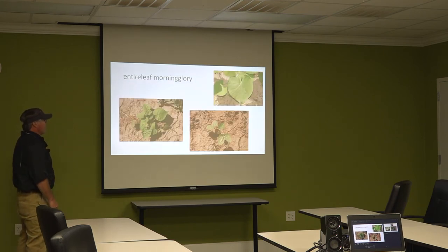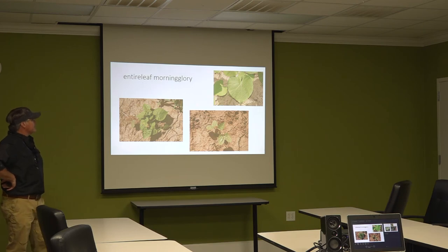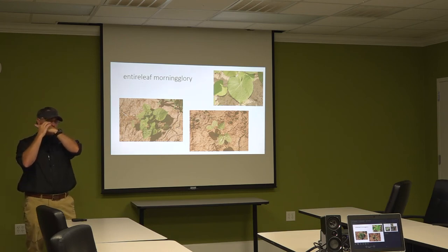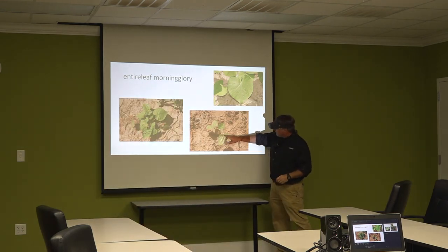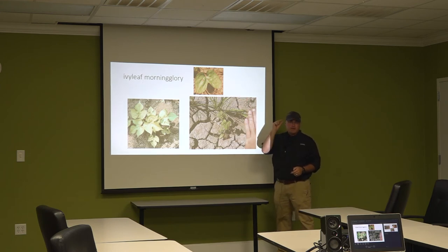Entire leaf morning glory — morning glory is my favorite. This is entire leaf; it has a heart-shaped leaf, real fuzzy. When you pick up the leaf and put it close to your ear, it'll crunch almost — just hit it with your fingers and it'll crunch. From the cotyledons it's got a butt but no hips — kind of wide. The next one is ivy leaf morning glory. It has the same cotyledon; the difference is the leaf shape. It also crunches. They're both the same species, just different varieties.